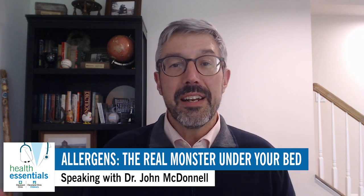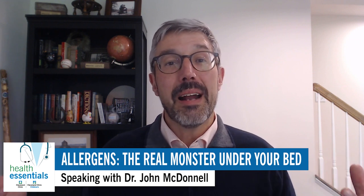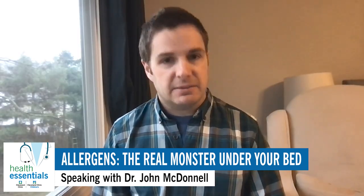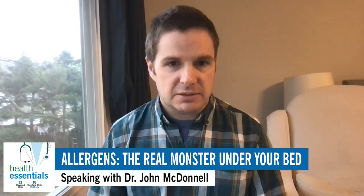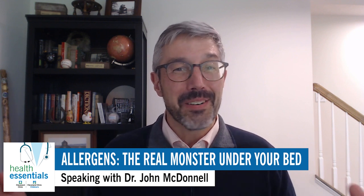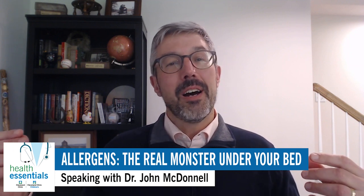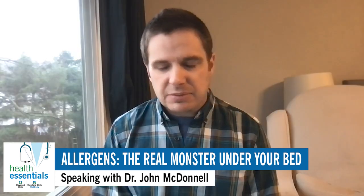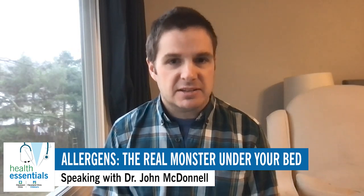No matter how much you clean, odds are these are still hanging around somewhere in your house. For sure. You could spend a whole bunch of money just randomly cleaning your house, doing your absolute best, but if you're not targeting the exact allergens you want to get rid of, it might not be as effective. Let's talk about how we can target those. There's bedding that is designed to keep dust mites out, and there's evidence that that works.